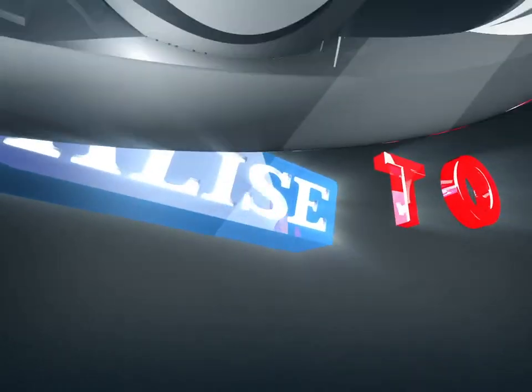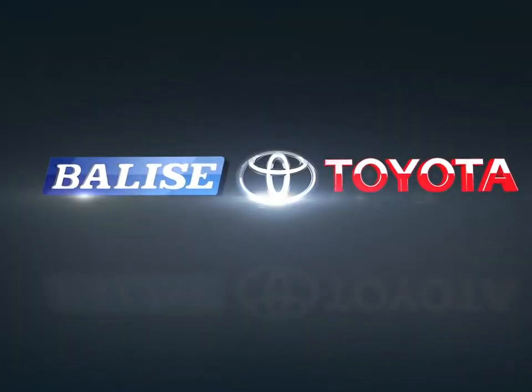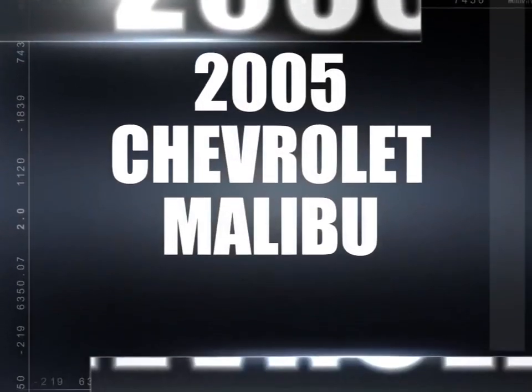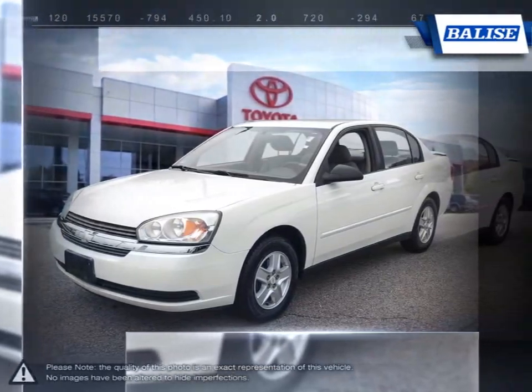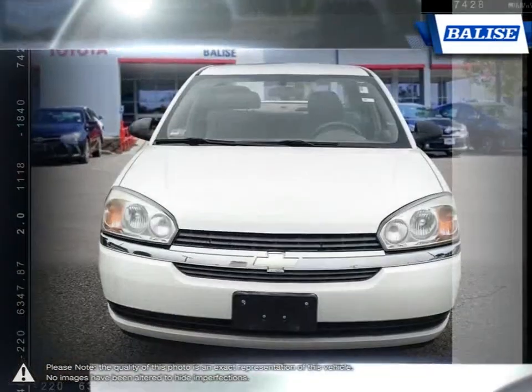Welcome to Belize Toyota. Today we're looking at a 2005 Chevrolet Malibu. Smart, stylish, completely ingenious. A true display of impressive balance. This is the mid-size sedan you can't ignore.